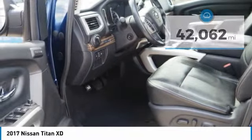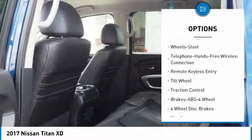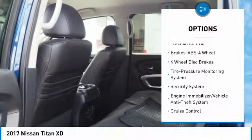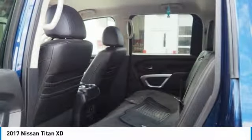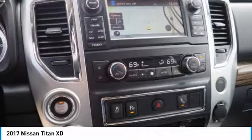Here are some of this vehicle's great options: traction control, anti-lock braking system, air conditioning, Bluetooth wireless data link for hands-free phone, power steering, cruise control, rear defrost, AM FM stereo radio, power door locks, and power windows.